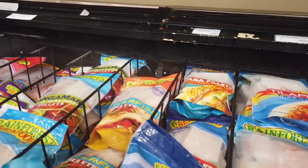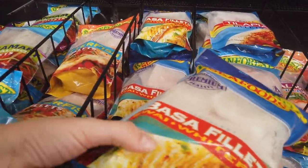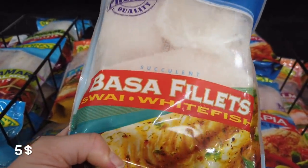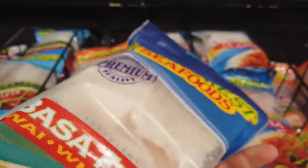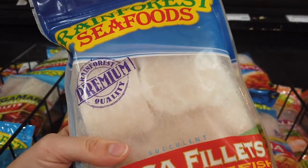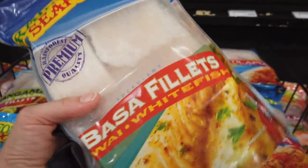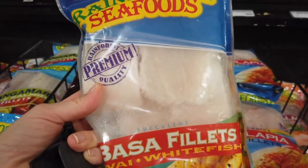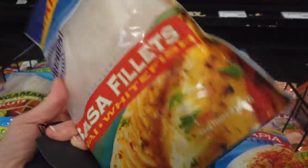The cheapest fish in Jamaica is basa, but it's not a good fish to eat because it contains a lot of harmful stuff. I heard they mostly bring it from Vietnam, and Vietnamese people know it's not good quality, so they sell it cheap to foreign countries. That fish is basically garbage — it's from dead fish. But it's still your choice to eat it or not.